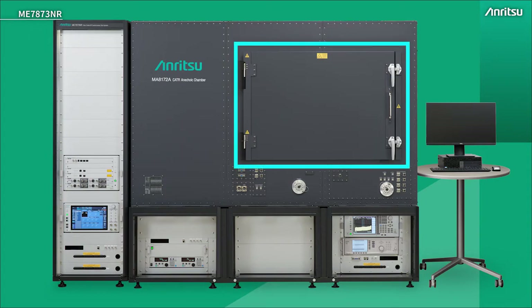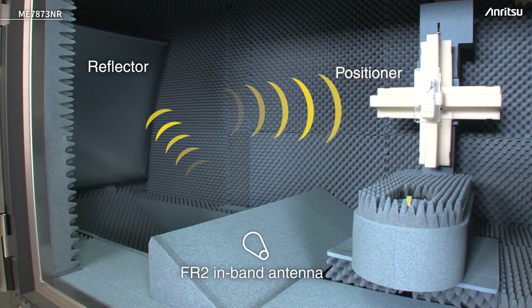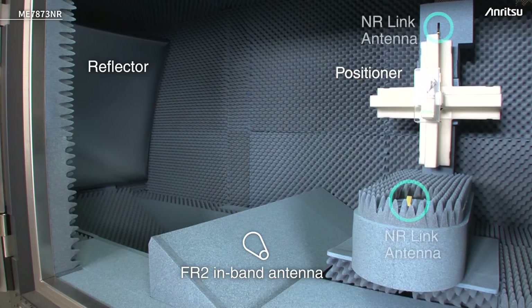Looking inside the door from the right hand side towards the left hand edge of the chamber, we can see the door aperture, the reflector at the back, and the in-band or measurement antenna below, hidden beneath absorptive material. The positioner on the right hand side holds the device and operates to position it in all planes of measurement. We also have NR-link antennas, as this antenna may be used for measurement but not necessarily to maintain the link, and similarly for LTE.